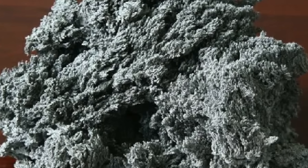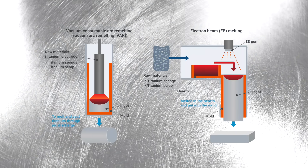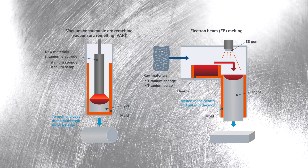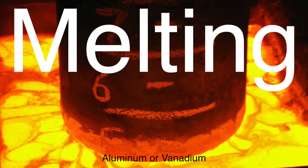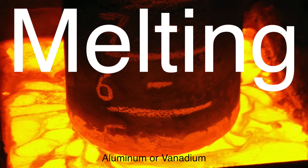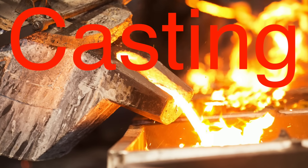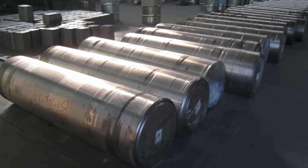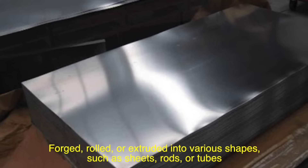Titanium sponge is far from the shiny, strong metal we recognize. To transform it into a usable form, the sponge must be melted and refined using vacuum arc remelting (VAR) or electron beam melting (EBM). The titanium sponge — often mixed with alloying elements like aluminum or vanadium — is melted in a vacuum furnace to remove remaining impurities and create a homogeneous metal. The molten titanium is then cast into ingots, which are forged, rolled, or extruded into shapes such as sheets, rods, or tubes.